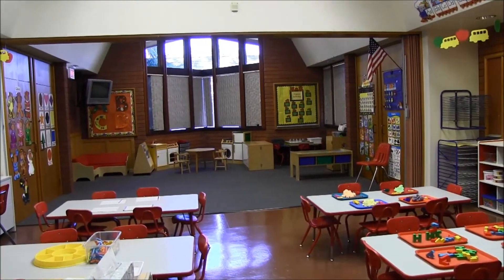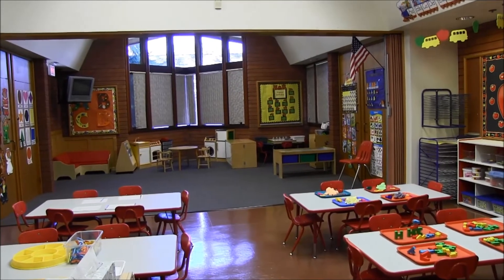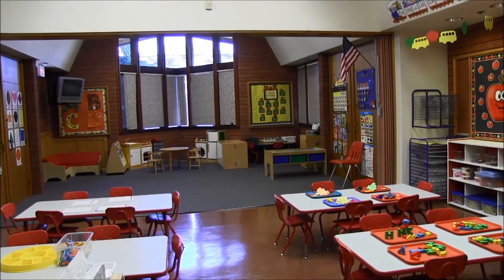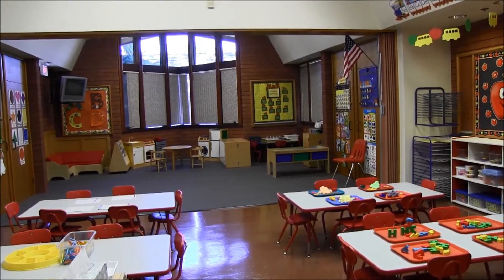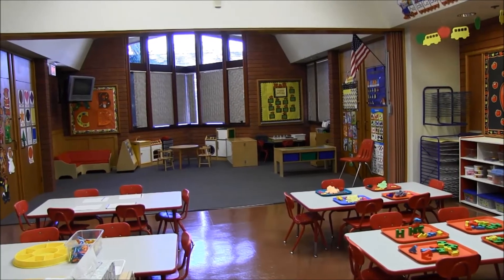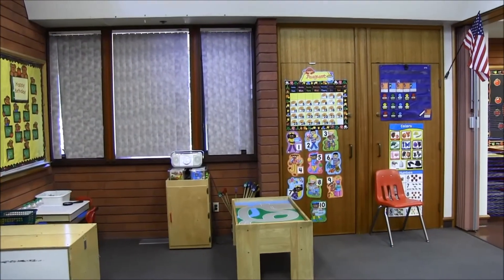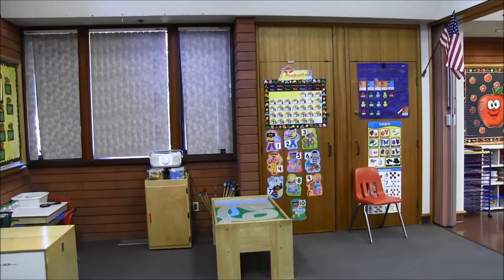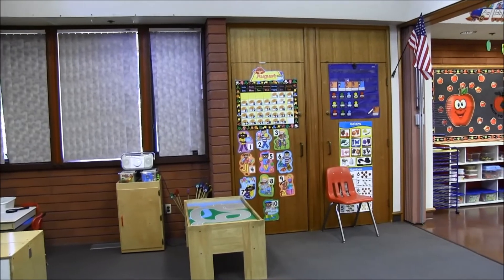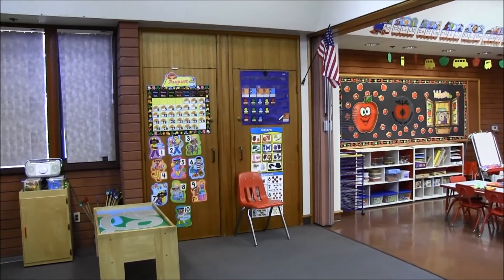As you can see on one of the tables, we're working on learning to write our names. We're working on sorting skills at another table. There's sensory motor going on over with the Play-Doh, and some block building going on over at the fourth table. Each morning we gather together as a group, do our calendar, talk about our theme of the week and our letter of the week, and then we get ready to go out to the park.